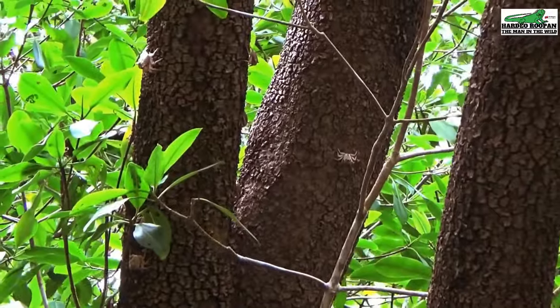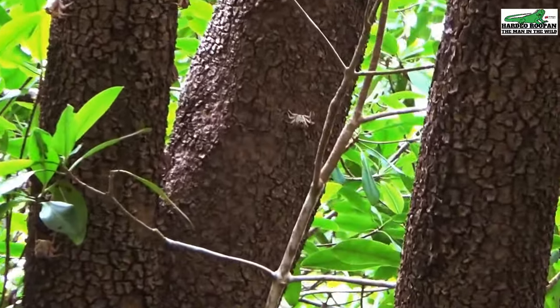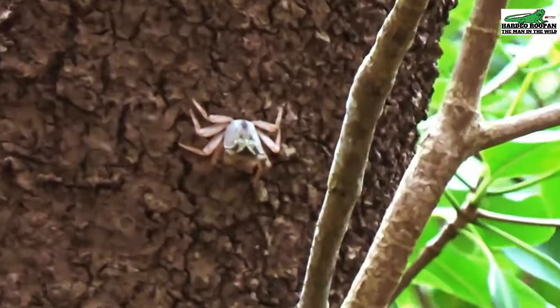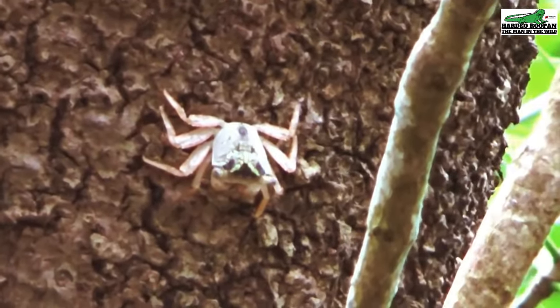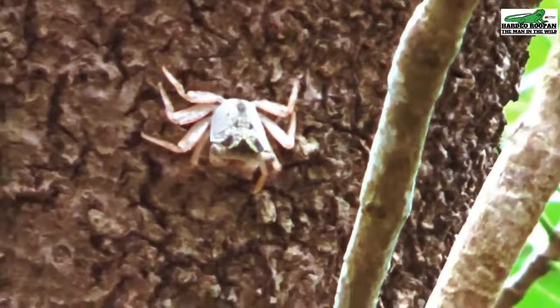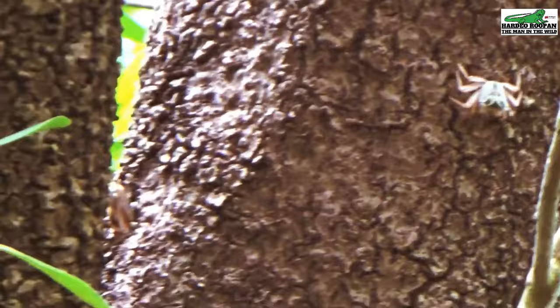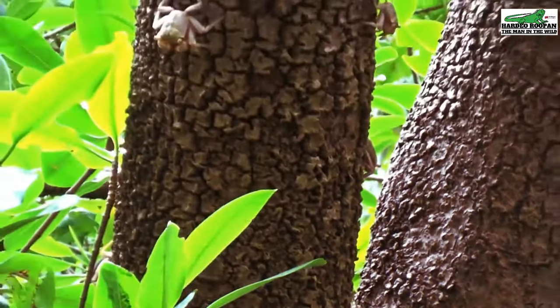The carapace, or body, of the crab ranges in color from pinkish to olive green and even dark brown. The body ranges in size between one to one and a half inch, which is approximately three to four centimeters.